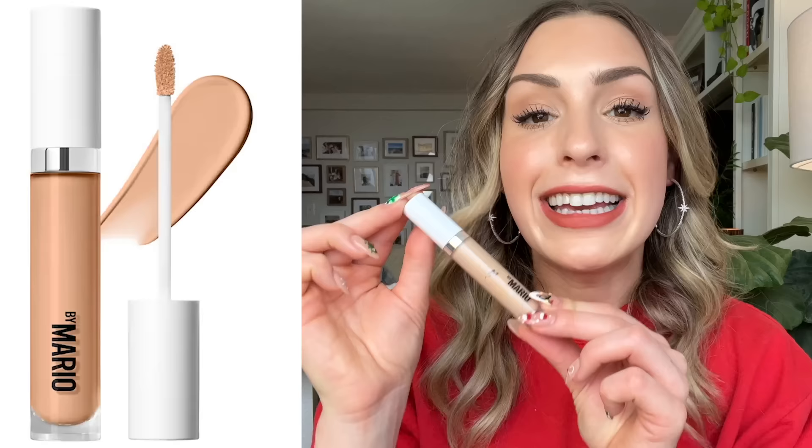Another very similar soft matte concealer I've been loving is the new Makeup by Mario concealer. It doesn't have great reviews on Sephora and I don't know why, because I think it's great. It's supposed to be self-setting, meaning it's a soft matte formula that doesn't need layers of powder on top for longevity. It's a little bit thicker and creamier than the Armani one, so I don't need to use as much. It blends out like a dream — this is actually what I'm wearing today — and it has a little bit of illumination as well.